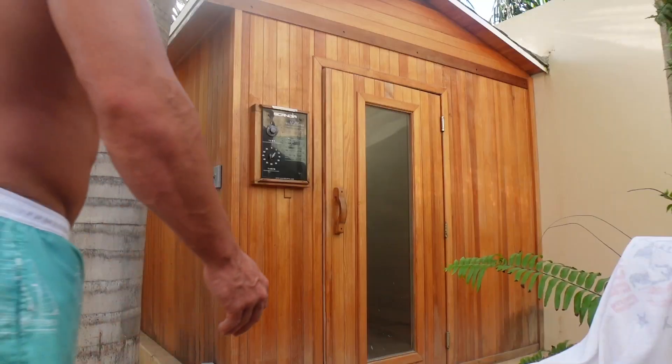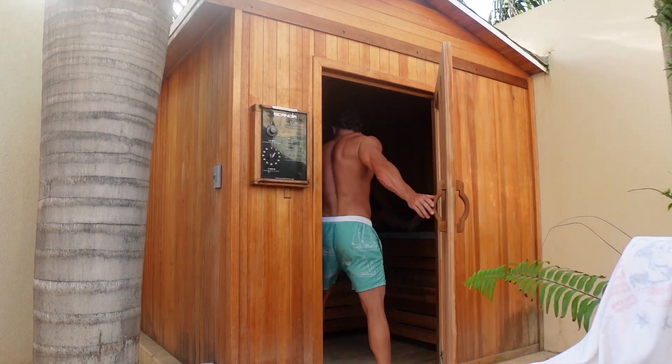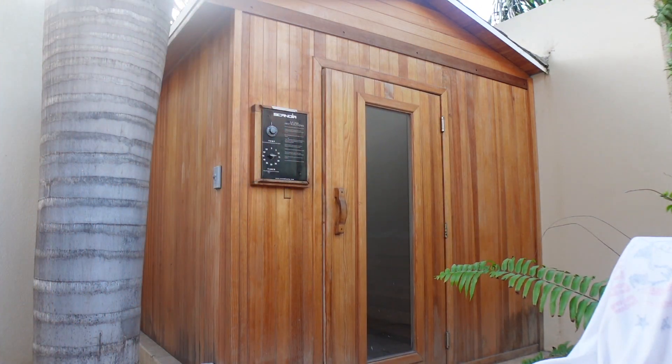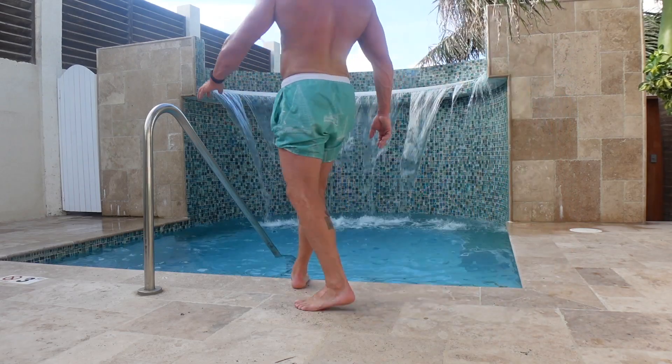A little sauna action this morning, trying to stick to the routine as much as I possibly can. Did a little sauna this morning — the sauna's right behind me. 25 minutes in the sauna this morning, and it's really nice because there's a plunge pool right next to it with a waterfall running in the background.